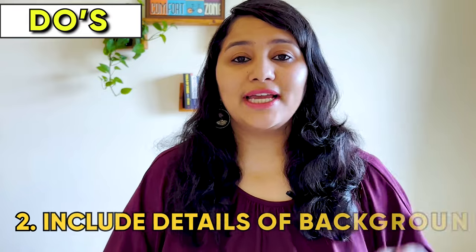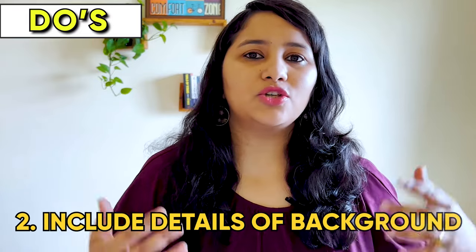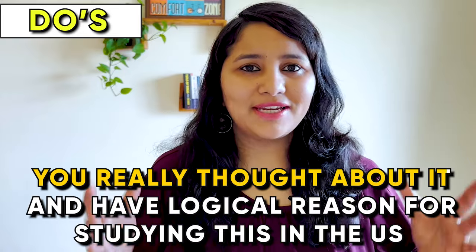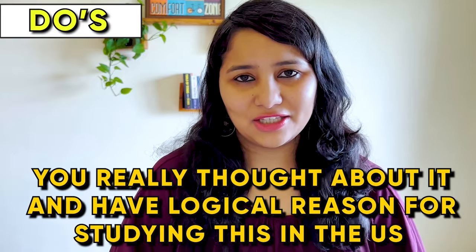The second do: include details of your background — that is, your academics and your work experience. To avoid sounding generic, put in details from your past experience. These could be names of subjects, projects, or internships you have done, or relevant points from your past or current work experience. When you use these details to justify why you are pursuing this course, the answer becomes unique to you, and the visa officer knows you've really thought about it and have a logical reason for studying in the US.